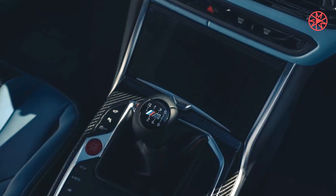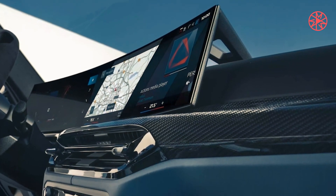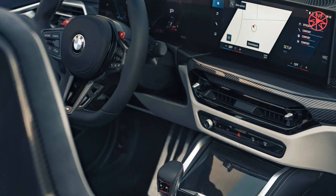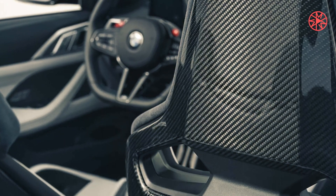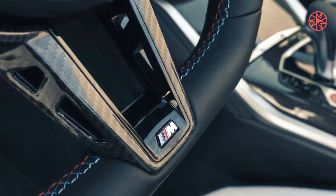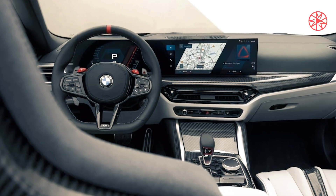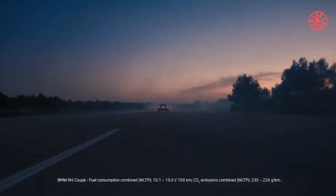Two BMW Individual paint finishes are available from launch — Riviera Blue and Frozen Isle of Man Green Metallic — along with Brooklyn Gray Metallic and Black Sapphire Metallic. The M4 CS paint scheme includes exposed carbon fiber surfaces on the roof and within the two channels that run the length of the hood. The frameless kidney grille features red contour lines and M4 CS badging on the upper of the two horizontal grille bars.